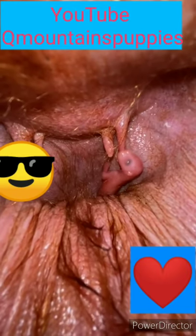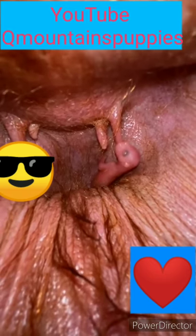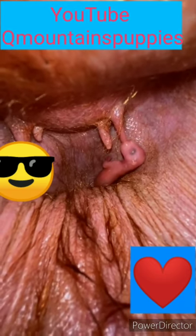Baby kangaroos are born with no arms, no legs, no hair. They're blind, they're deaf, and the size of a jellybean. This kangaroo was born about a week ago and as you can see it already has arms.